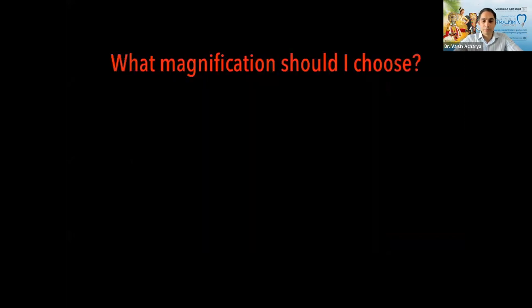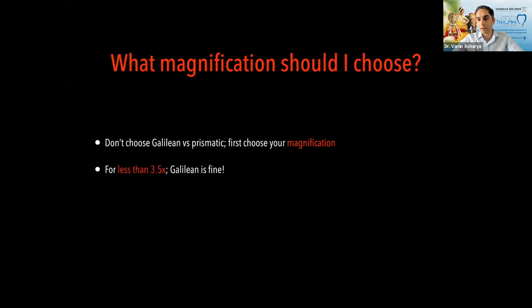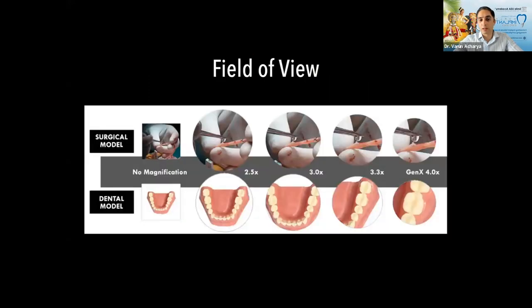What magnification should you choose? That's your decision, not the vendor's. If you're going 3.5x or below, Galilean is fine — don't be pressured into buying prismatic, as there's no major advantage at that range. If you're going above 3.5x, you have no choice but to go prismatic because Galilean lenses cannot provide those higher magnifications.